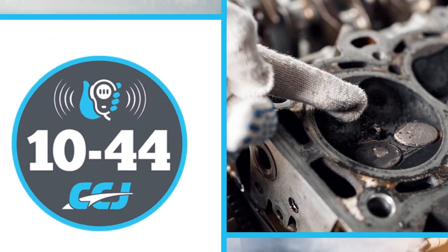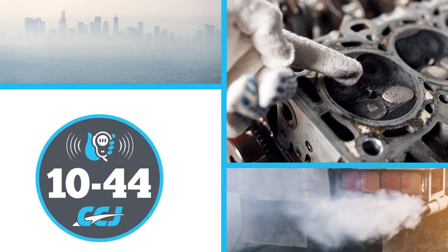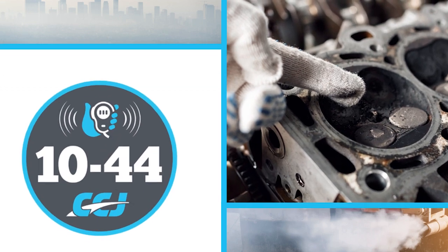Soot, nitrogen oxide, hydrocarbons, carbon monoxide. Let's take a closer look at diesel emissions because emissions have and will continue to drive the evolution of trucks.